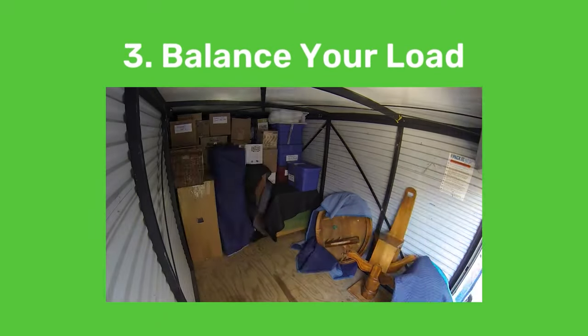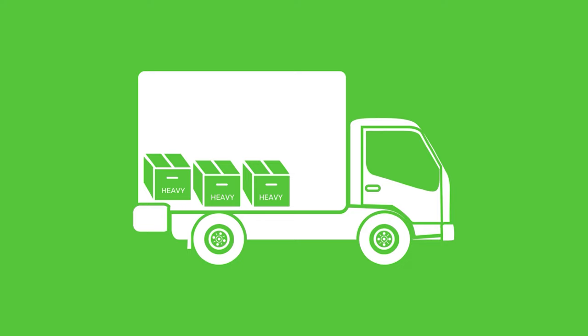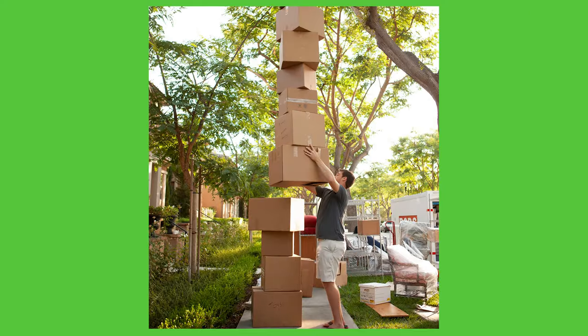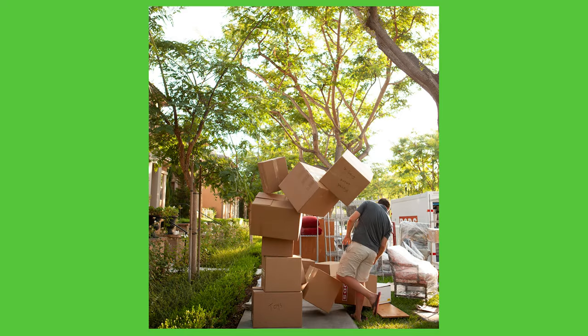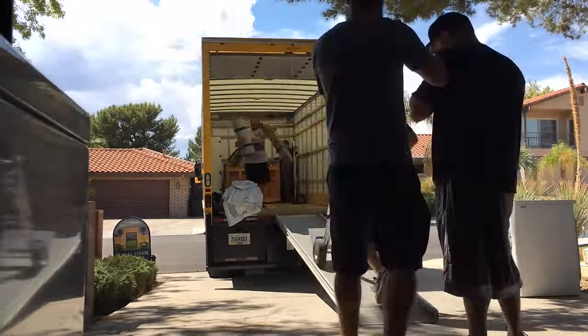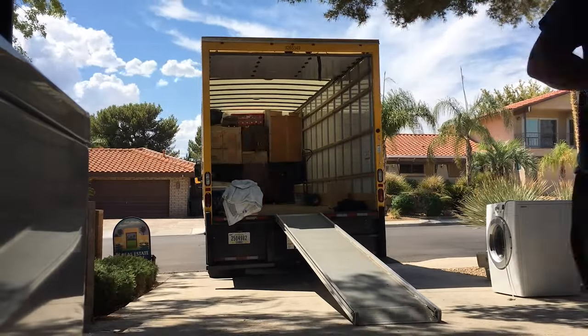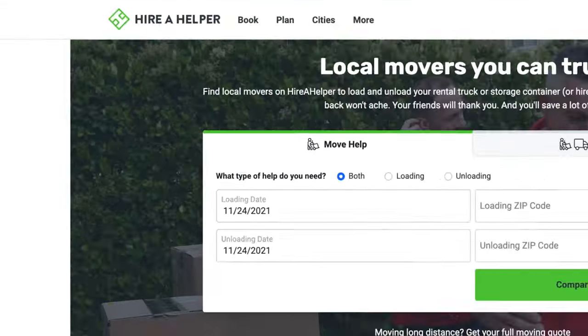How your stuff is loaded can also make a huge difference. It's best to keep the heavy core of your load at the middle of the truck, which is technically the far back wall closer to the cab. If you're not sure you'd be any good at playing furniture Tetris, professional movers have this down to an art form. You can find the best professional movers in your area at higherhelper.com — link down below.